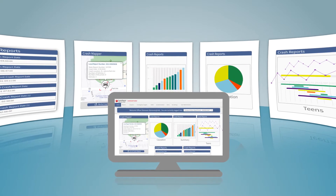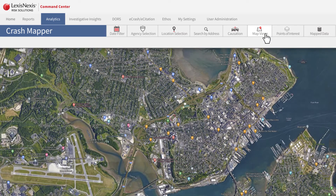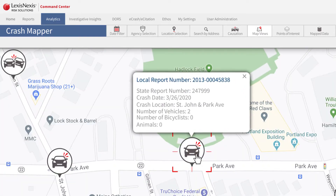traffic engineering, and federal grant funding, and provide targeted, near-real-time data for community initiatives. Easily toggle from street views, satellite views, heat maps, and points overlay. Zoom in and out of maps and hover over specific locations for details.